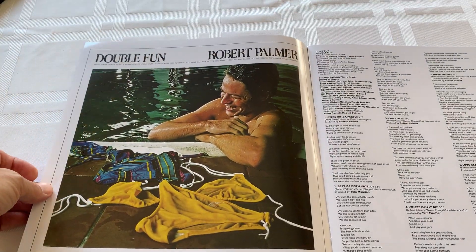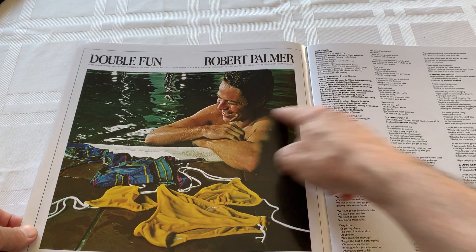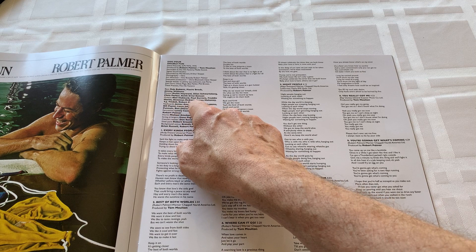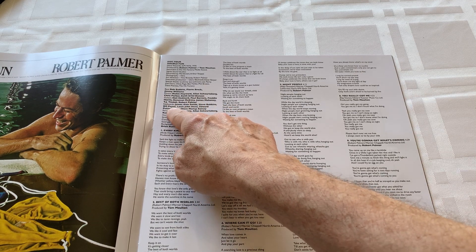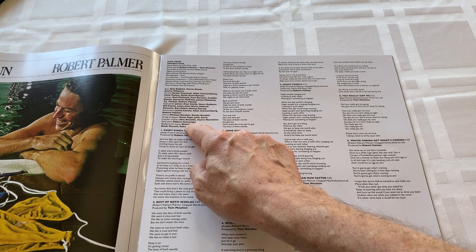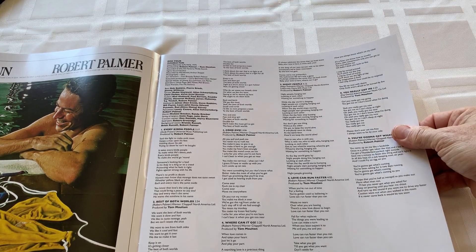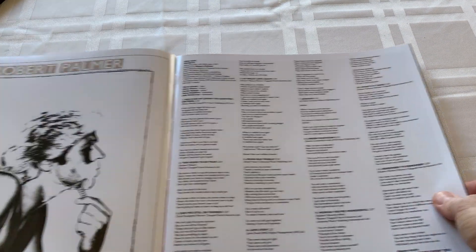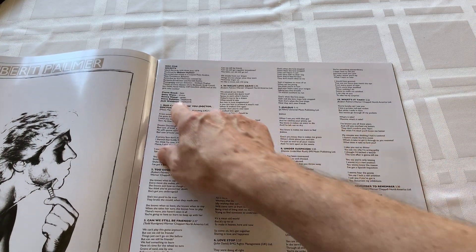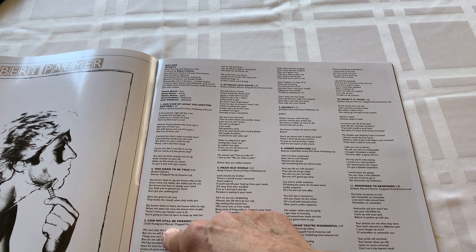Double Fun - a couple of ladies took their bikinis off, he doesn't care, he's fine with it. Who plays on Double Fun? Bill Payne again on keyboards, Michael Brecker and Randy Brecker on horns. Next page - someone's getting a shave. This is Secrets.